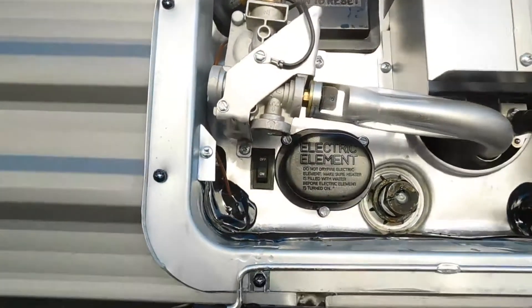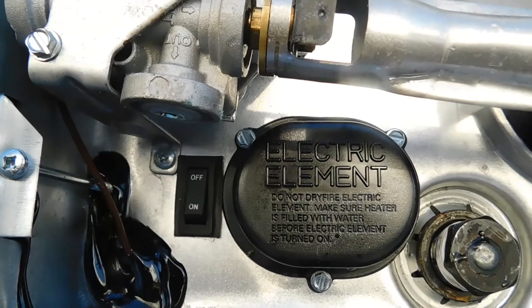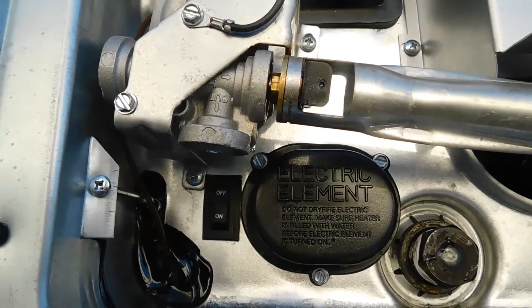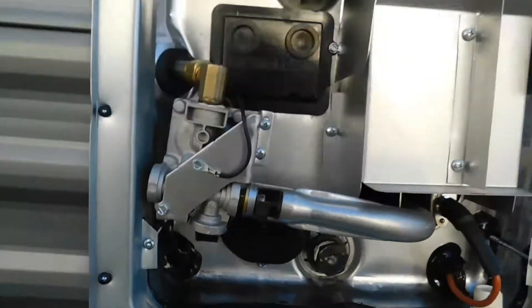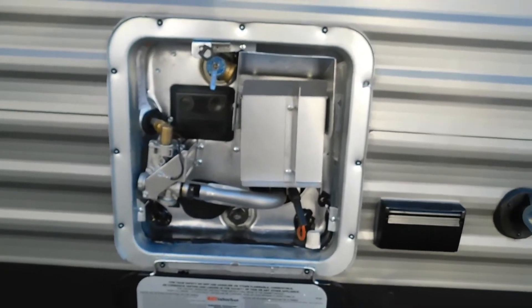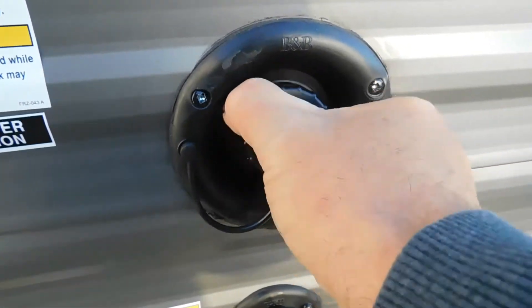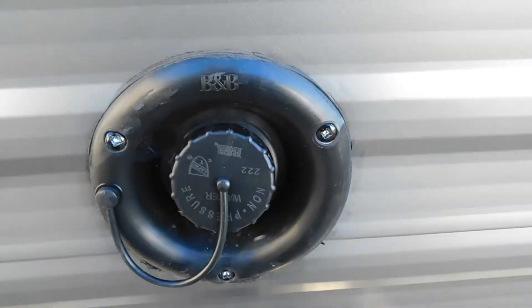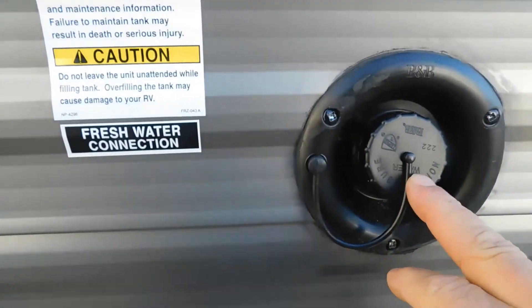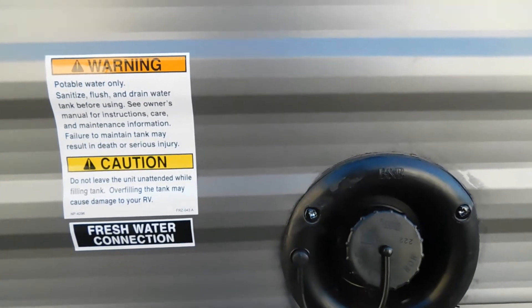There is an on/off switch down here next to the electric element — only use this one when hooked up to 110. You don't have to turn it on from here when hooked up to 30-amp service. Should you be camping without city water, you're using potable water. Over on your campsite is your potable water tank — simply fill this, then burp your hot water heater of any air in the lines. Remember: when using fresh/potable water, this is when you want to turn on your water pump. Don't turn on your water pump when using city water — it's unnecessary.